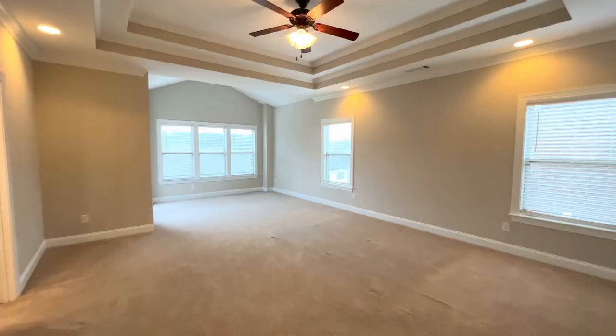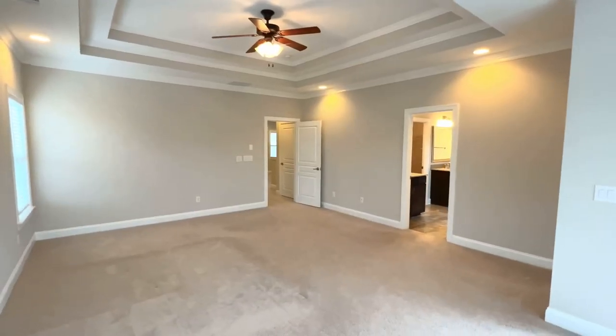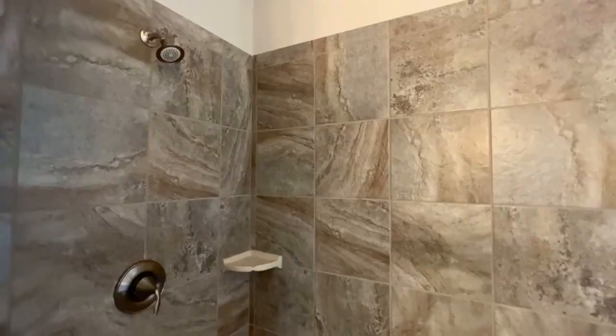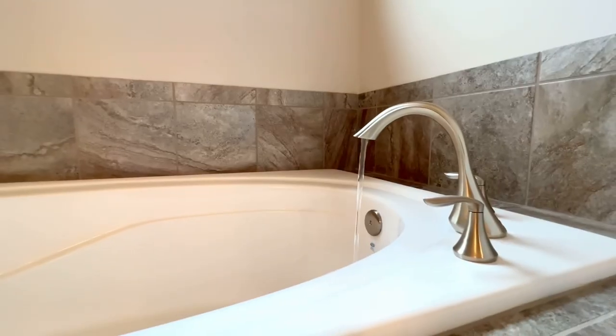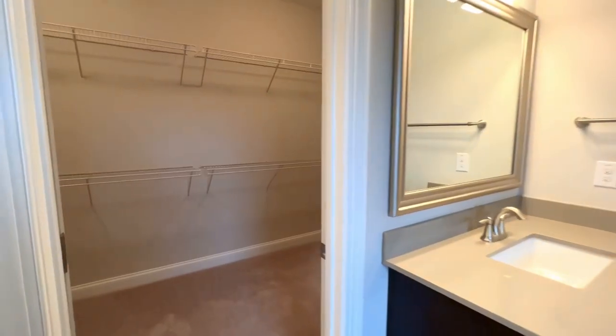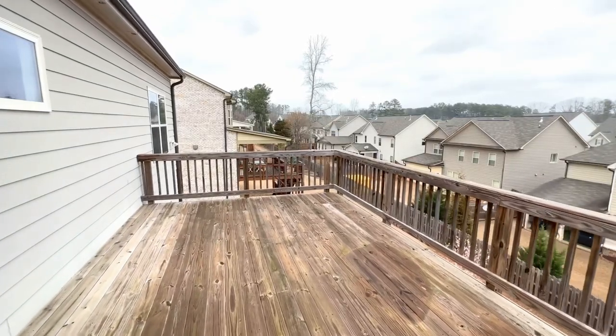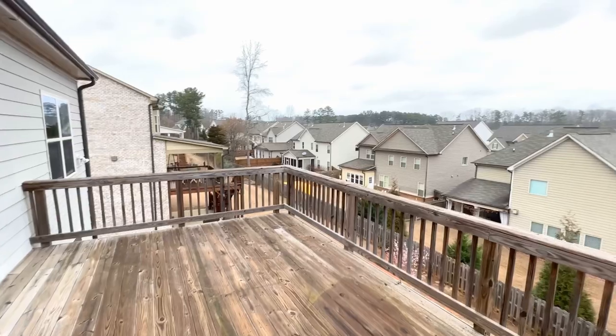And a large, spacious, oversized master en suite with double vanities, separate shower and tub, a large spacious walk-in closet, and another deck to enjoy your coffee and conversation.